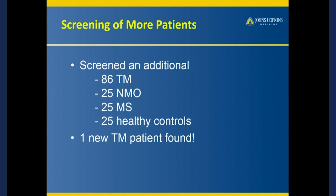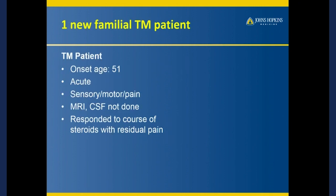For those who don't know, the Accelerated Cure Project collected blood, DNA, and other samples from patients with transverse myelitis. We just wanted to know how prevalent this genetic mutation was. We got 86 samples from transverse myelitis patients and some control groups, and we found another patient with the exact same configuration and a very similar clinical history.